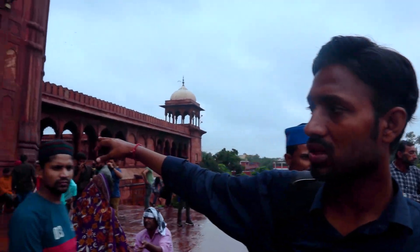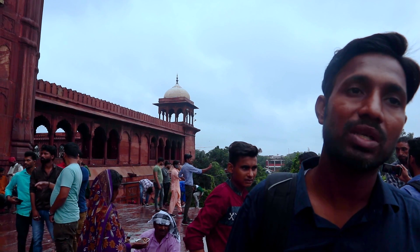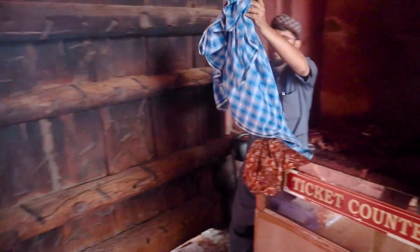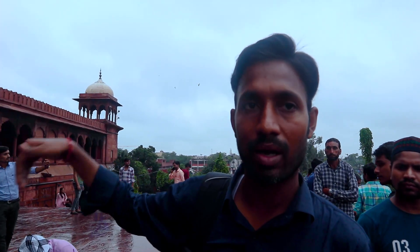First we need to take off the shoes before going in. They charge 300 rupees per person. If you are wearing shorts they will give you a cover, and for each cover they charge 50 rupees. For the shoekeeper we have to give him a tip when we come back.